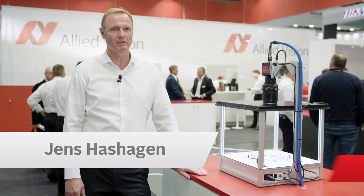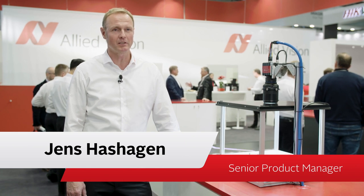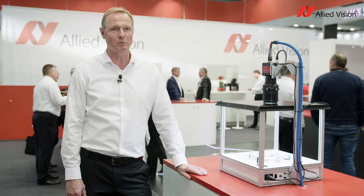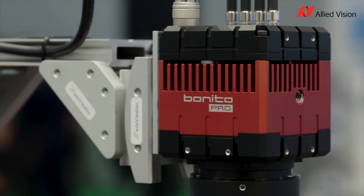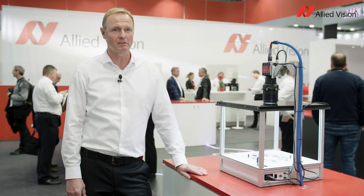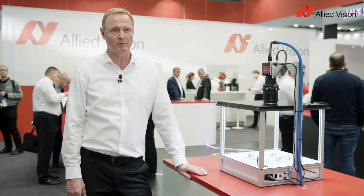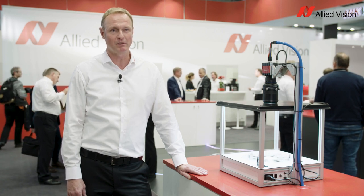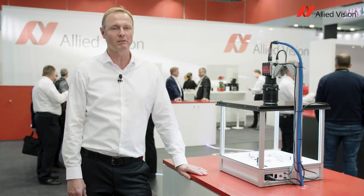In this demo we are promoting the multiple region of interest feature integrated into our new high-speed CoAXpress camera, the Bonito Pro. The camera used in this demo is a Bonito Pro X2620, which incorporates the OnSemi Python 25K sensor, which has 25 megapixels.